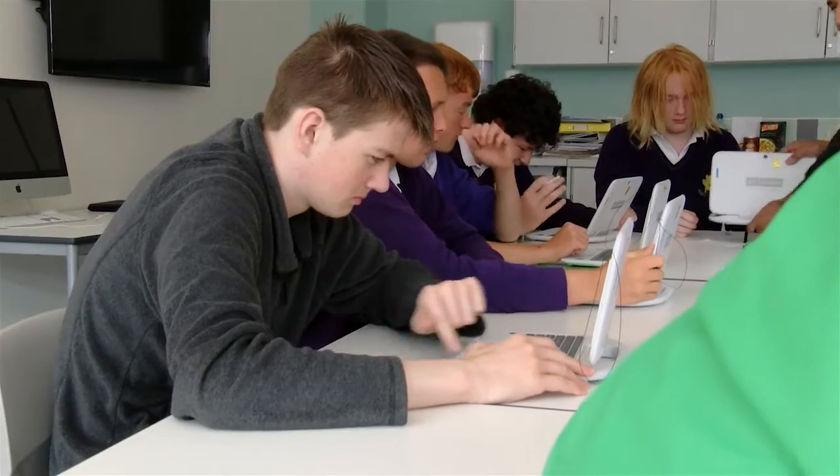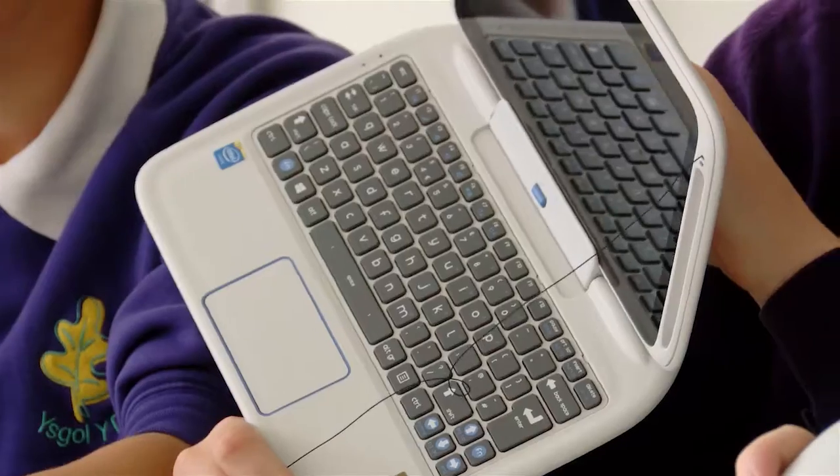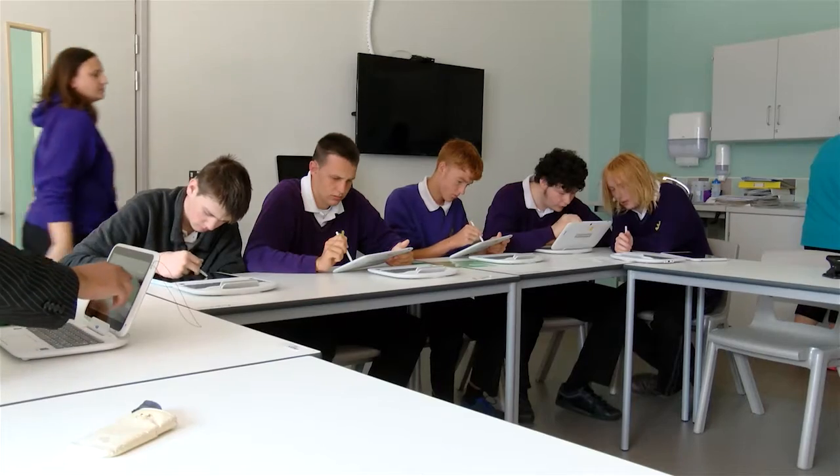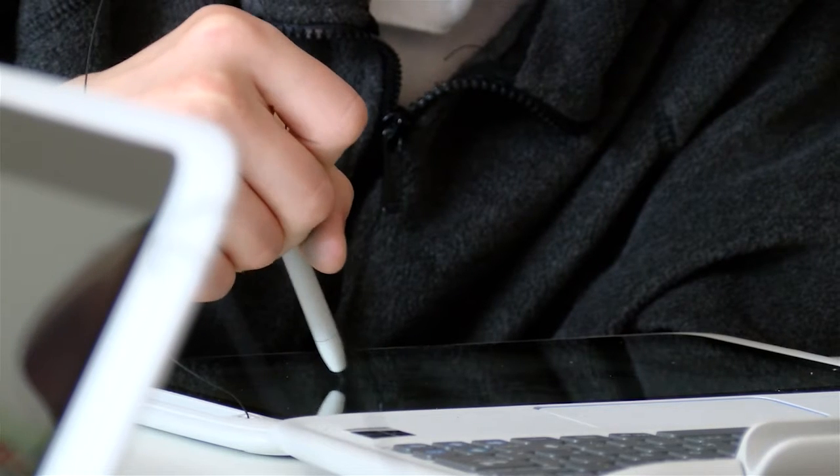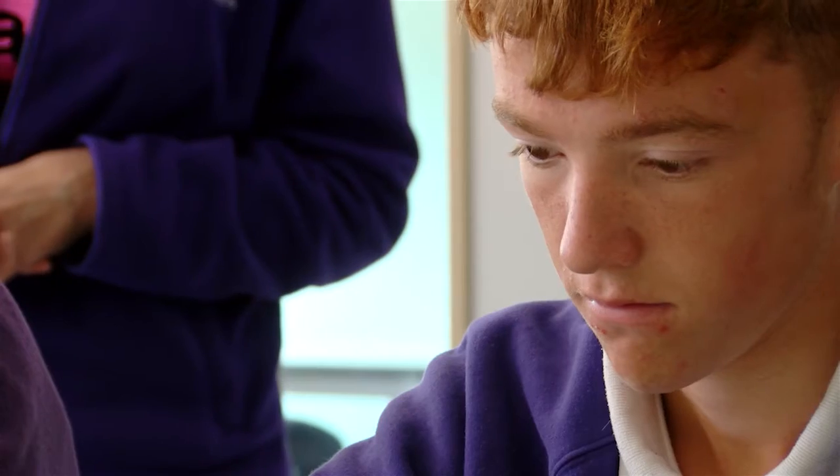We've come to Uskola Derry school this morning because we wanted to trial out some of these new FizzBooks in a live environment and actually see the reaction from children who've never even seen a laptop that can be split into two.